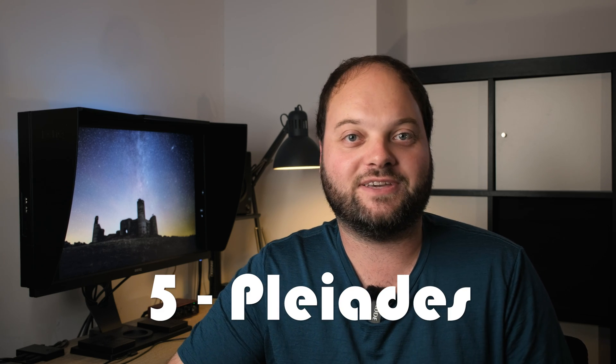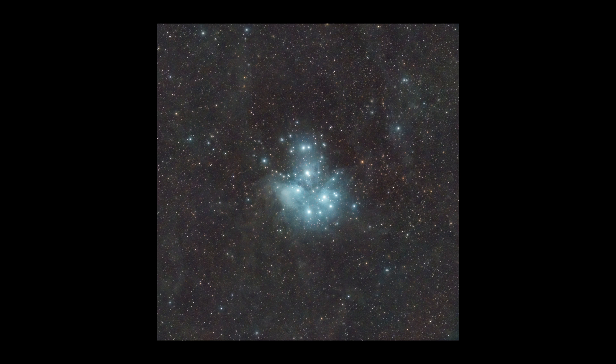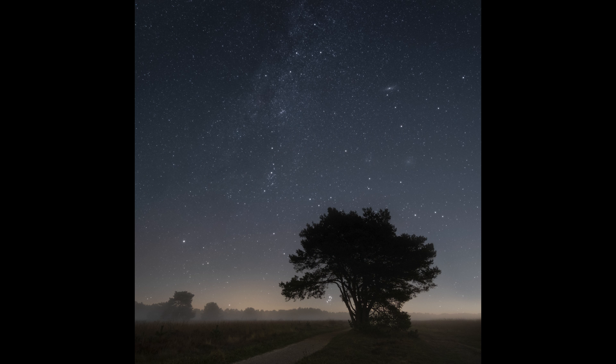As the colder months approach, we can also see the Pleiades open star cluster rising into our night sky again. It's really typical of winter and beautiful to photograph at a wide angle, but especially if you go a bit deeper — say 50 millimeters or more — you can make some really great photos of these Seven Sisters. I've also made some deep-scape and wide-angle photographs including this star cluster, and I think it's just something different compared to all those Milky Way shots, but still very recognizable and worth shooting.